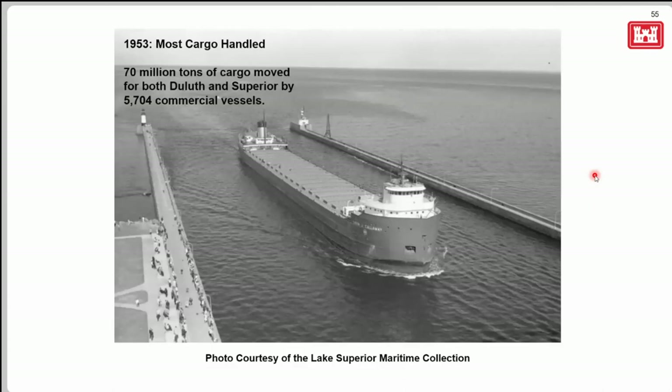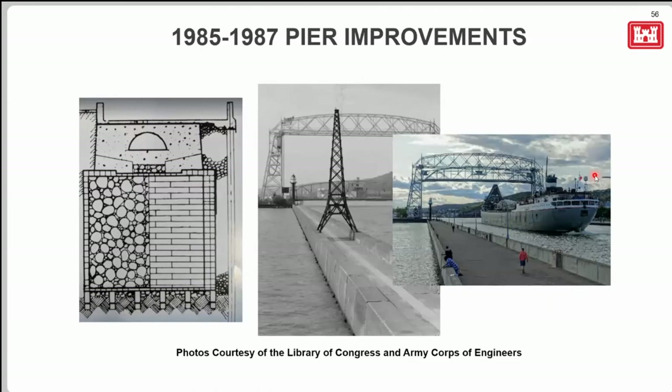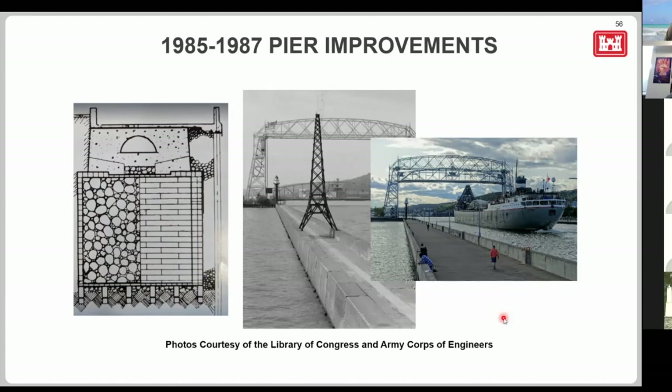In 1953, the most cargo ever was handled through the canal — about 70 million tons, mostly due to high demand for iron ore for the steel industry during the Korean War, with 5,704 commercial vessels coming through. Comparing that to 2019: about 754 commercial vessels with 30.4 million tons — 1953 was truly a peak year. The modern canal was largely redone in the 1980s: the original 1902 piers needed a concrete cap on top as they were deteriorating, making the piers wider and more modern. The old tunnel is still down there.